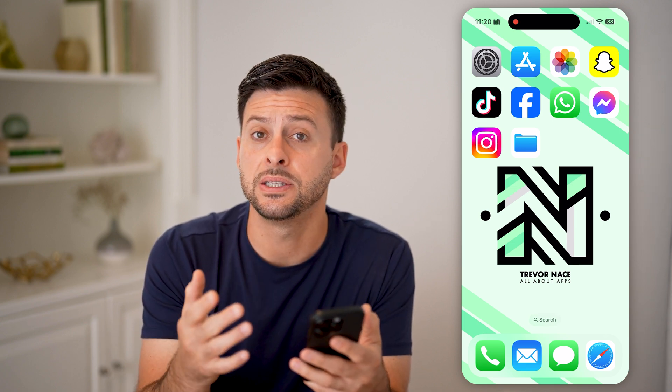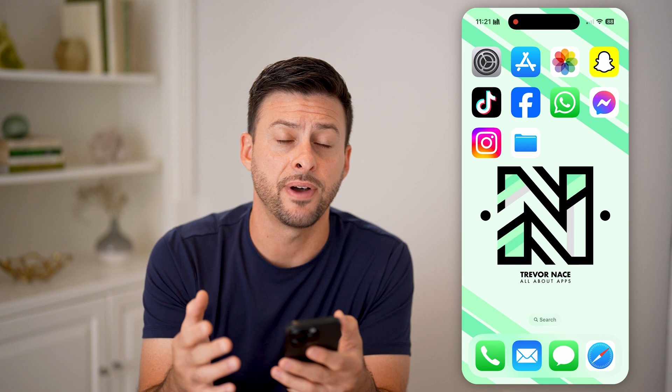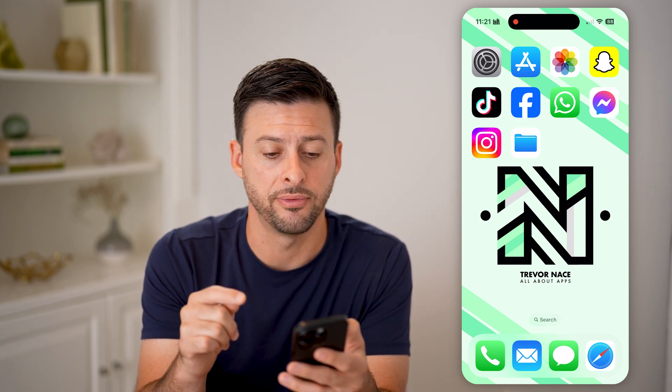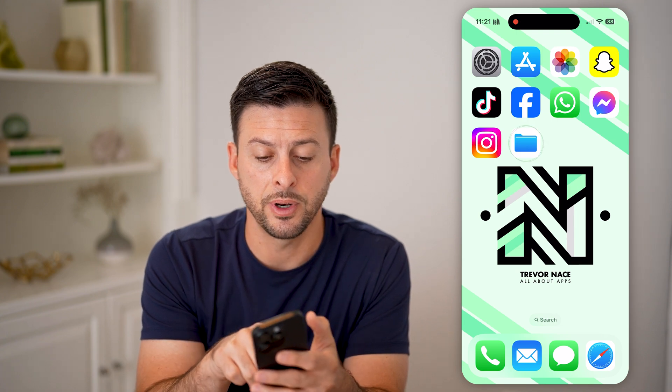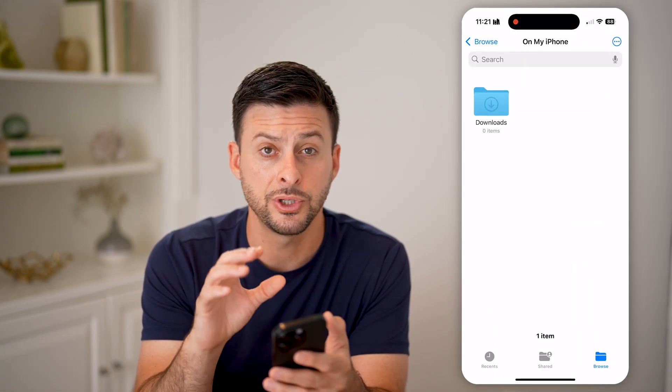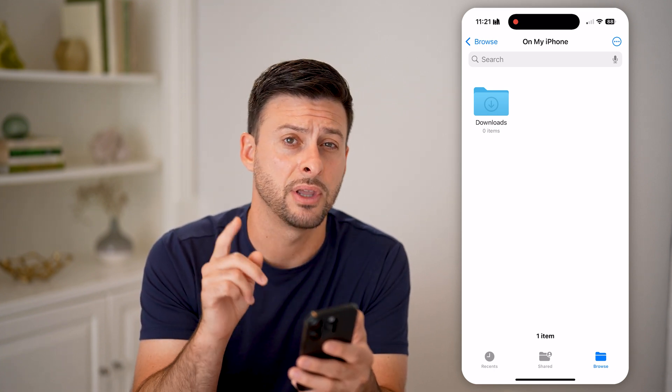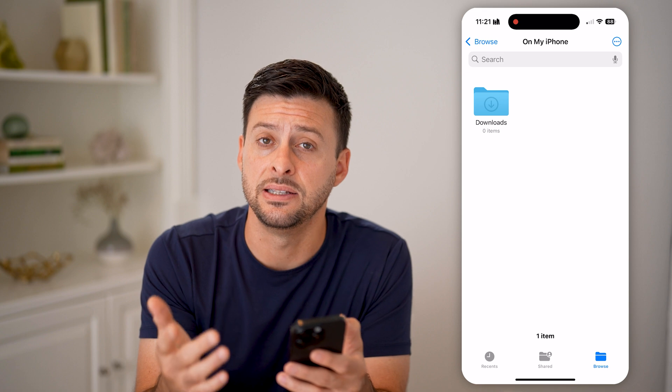The first thing you can do is if you deleted a specific file from your phone, it always shows up in the deleted folder. What you're going to want to do is open up the Files app. If you don't necessarily see it, just go to the App Store, keep swiping to the left and search for the Files app. It's a default Apple app.